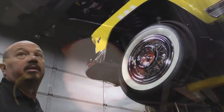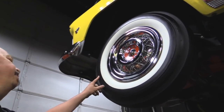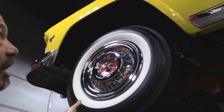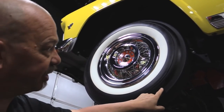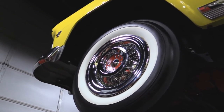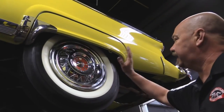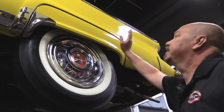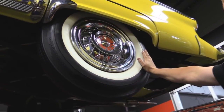Let's look at the wheels and tires. Great looking wire wheel hubcaps here. We've got BFGs up front, wide whites — perfect for this car. We've got 7.10 by 15s. Out back, same good looking hubcaps. Of course, we've got fender skirts on this baby, and these are the same size tires as the front.